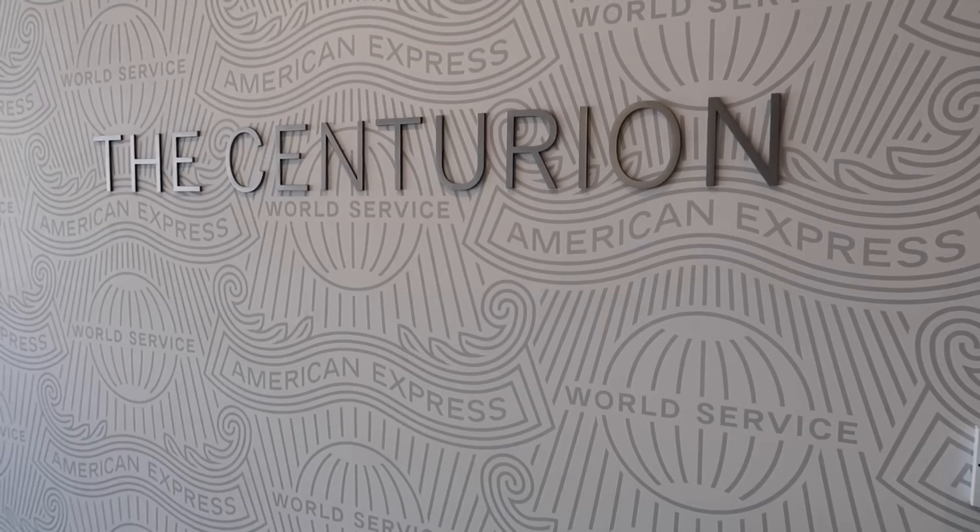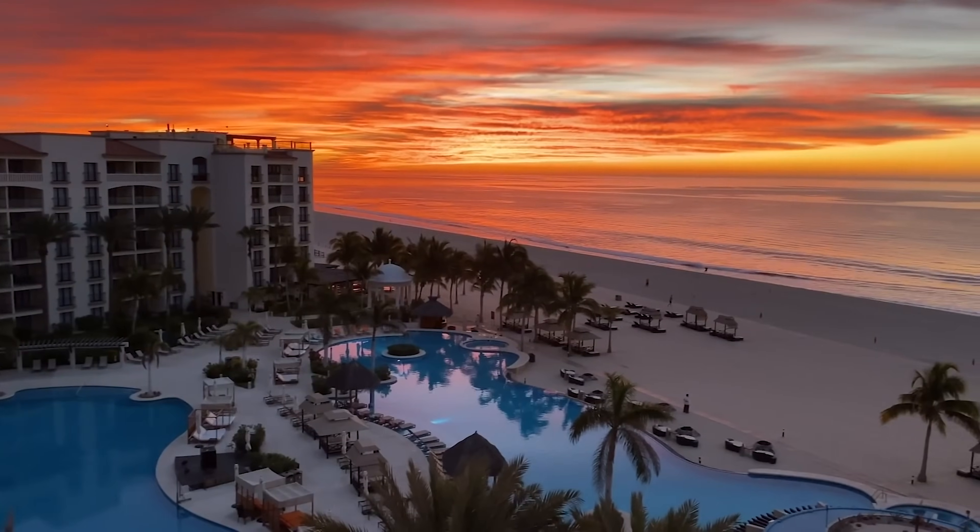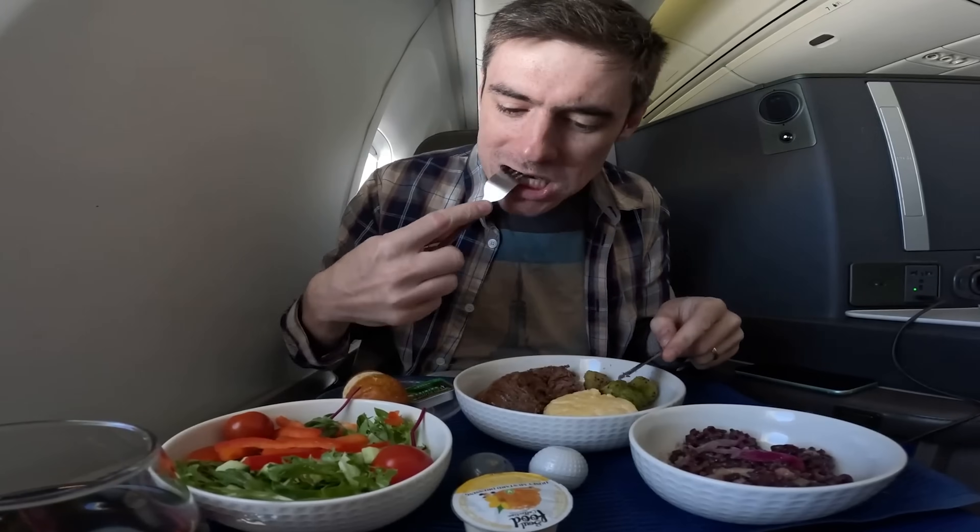Hey Credit Warriors, welcome to the show. On this channel we talk a lot about high-level credit card benefits, things such as the Amex Centurion Lounge or collecting points and miles to stay in five-star hotels and fly business class. Now it's these things that make the headlines, but there are so many credit card benefits that are actually really useful and people don't talk about that often. In this video I'm going to go through a load of these benefits, and many of them I have personally used and found super useful. So let's get started.